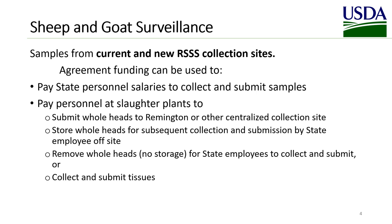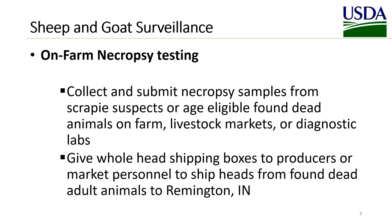Other surveillance strategies will be considered. Remember that testing costs and sample collection supplies should not be included in the agreement, as USDA has existing contracts with national labs and NDSL can provide sample collection and submission supplies. Another source of scrapie surveillance samples is found dead animals. On-farm necropsy testing can include collecting and submitting necropsy samples from scrapie suspects or age-eligible found dead animals on farm, at livestock markets, or other sites. Another option is to give Remington shipping boxes to producers or other market personnel to ship heads from found dead animals to our centralized collection agency in Remington, Indiana.